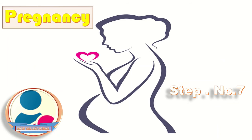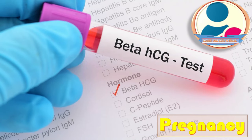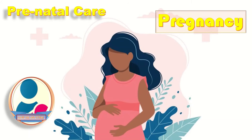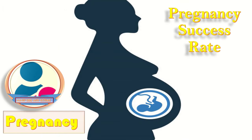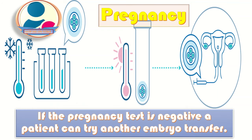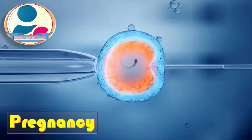Step seven is pregnancy. Within 14 days after embryo transfer, a blood test will be done to determine if the patient is pregnant. If positive, she begins the journey of prenatal care. Pregnancy success rates vary depending on the woman's age at the time of egg retrieval. If the test is negative, she can try another embryo transfer using frozen embryos from the first IVF cycle, or attempt a full IVF cycle again.